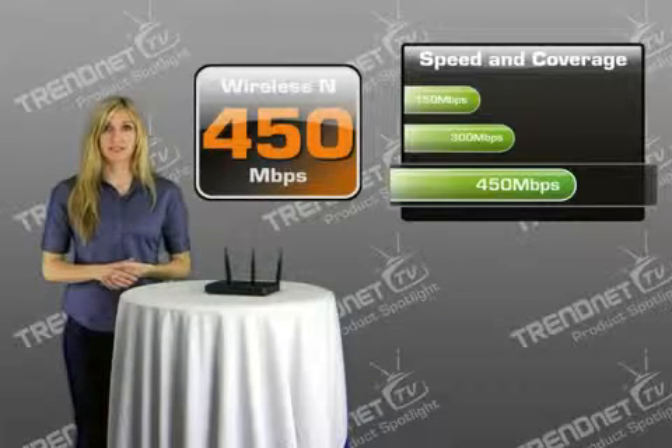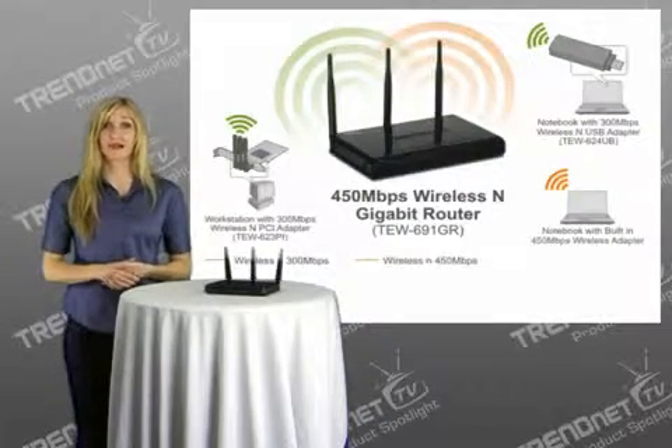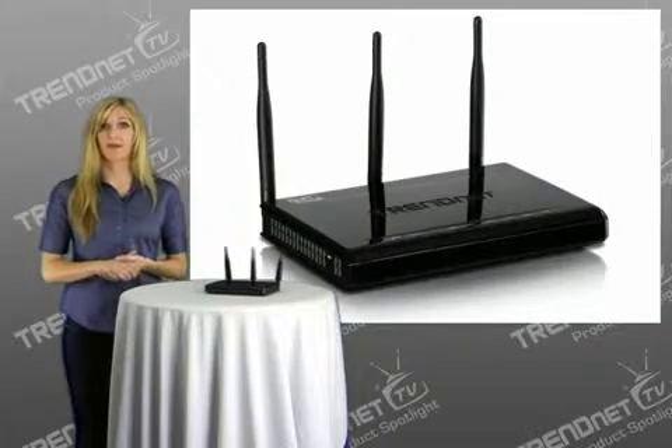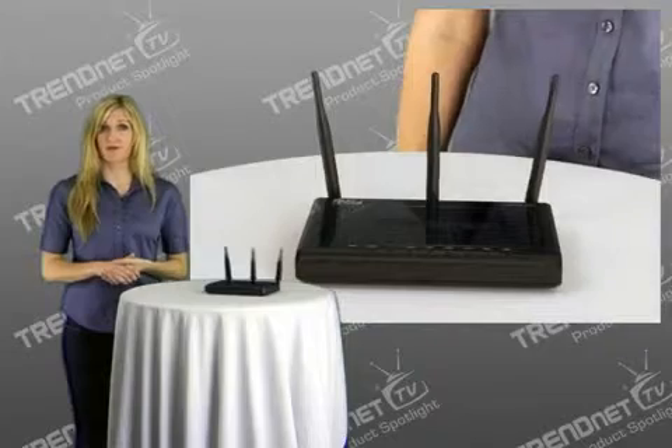The TEW691GR offers a dramatic 50% increase in performance and coverage, as compared to high-performance 300 Mbps solutions that are currently on the market. The TEW691GR comes in sleek piano black housing, and three external antennas provide unmatched 450 Mbps wireless speed and coverage.